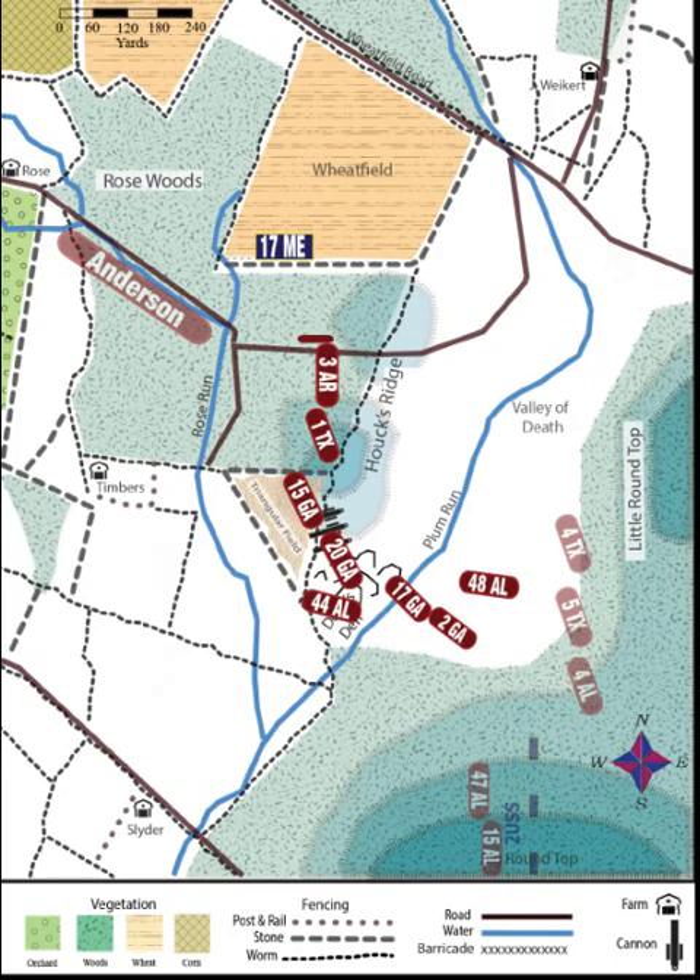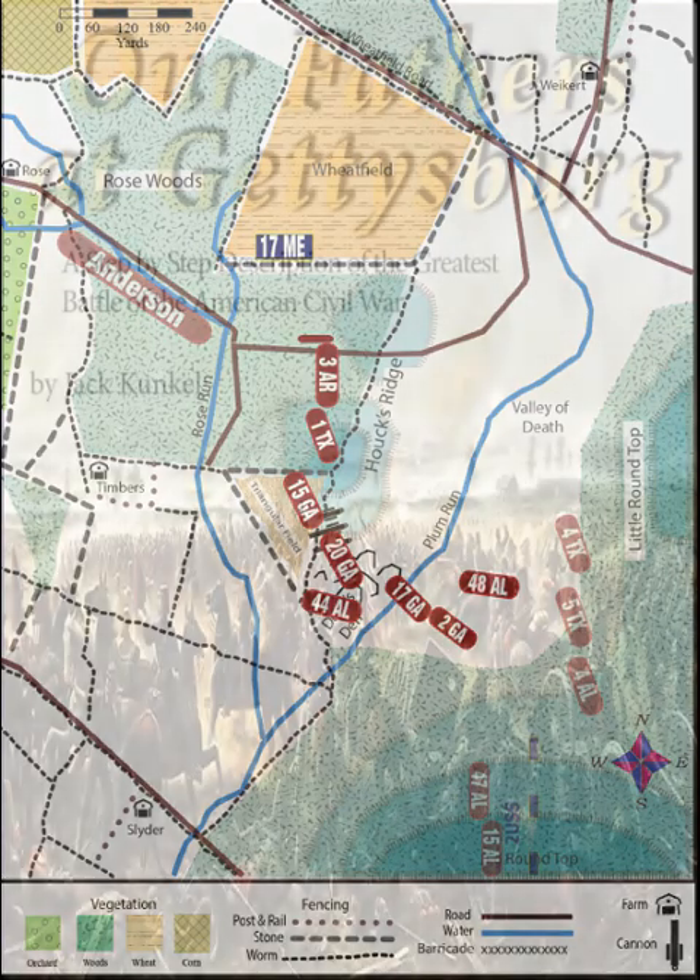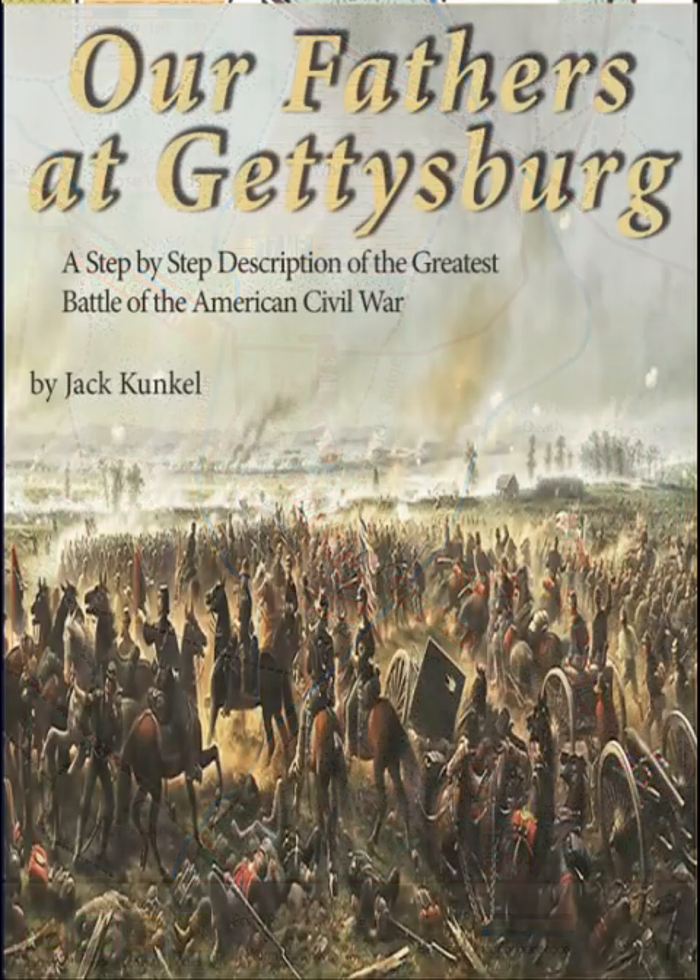For much more on this battle, including descriptions by the soldiers involved, as well as photos, illustrations, and Google links to the actual battlefield locations, please refer to this book.